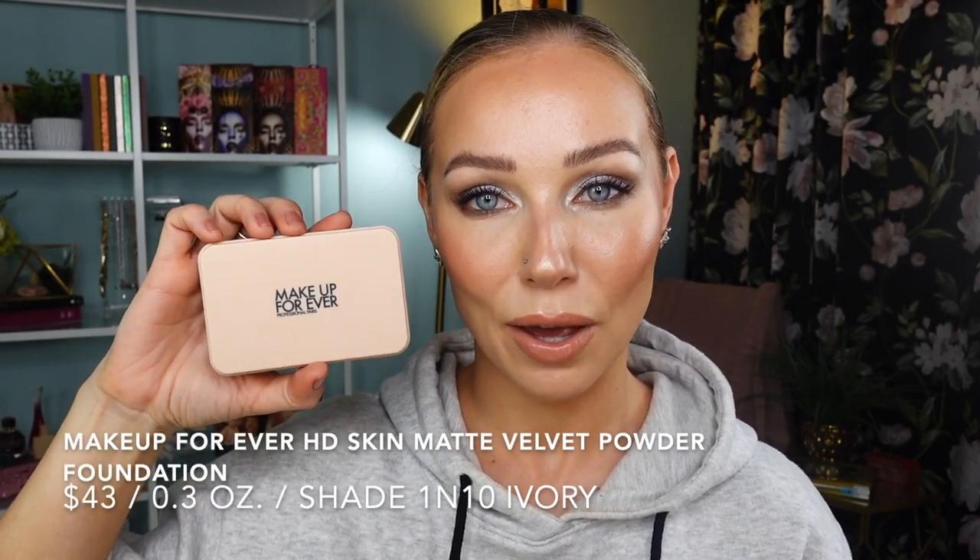The second powder foundation is the HD Skin Matte Velvet Powder Foundation from Makeup Forever. It came with a little dual-sided sponge that was supposed to help with different types of application, and I think the sponge definitely worked. However, for my personal preference I use the sponge for retouching purposes. I have this powder in shade 1N10 and it is a really good natural match for me. All the claims on this powder foundation I find to be true. I do have a wear test and full review on this product.